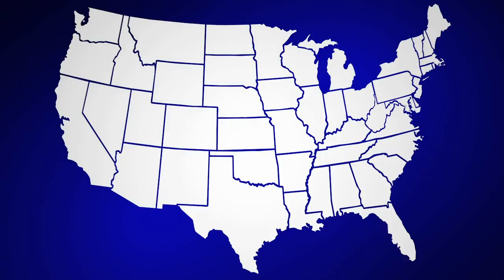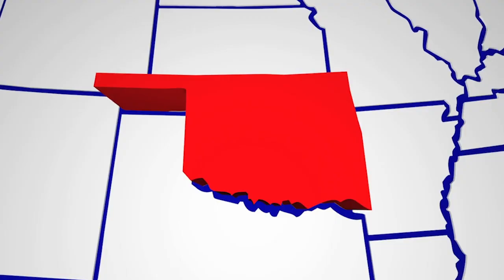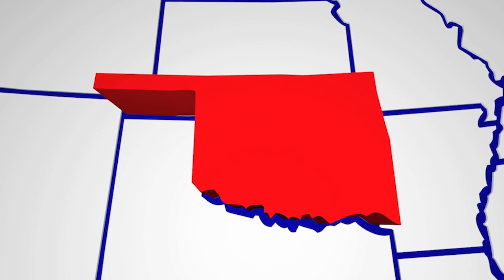Can we talk state shapes for a second? Oklahoma is overwhelmingly the best state shape in world history. And the reason is the panhandle. That rectangle of plains makes Oklahoma look so good on a map.